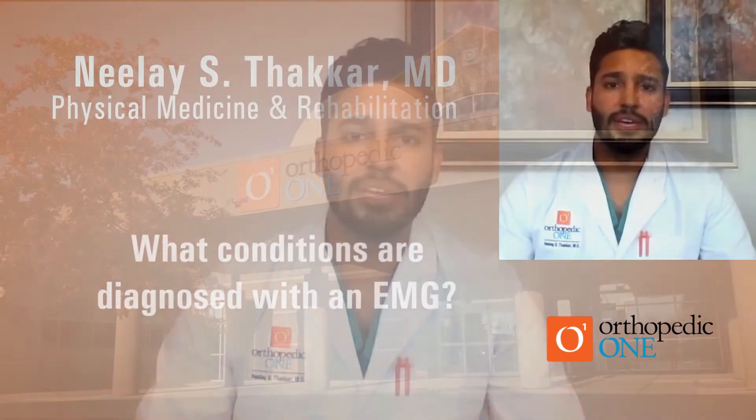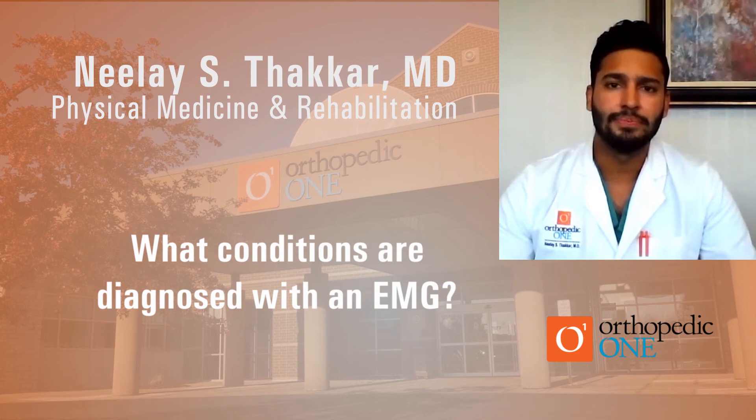I'll go over some of the conditions most commonly diagnosed with the test. By far the most common is carpal tunnel syndrome, a condition where a nerve at the wrist gets compressed, leading to numbness, tingling, and pain going down into the hand. It can also test for the ulnar nerve — a nerve at the elbow that often gets compressed and can also cause numbness, tingling, and pain going into the hand.